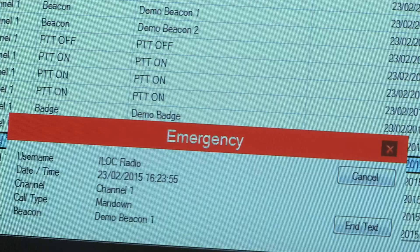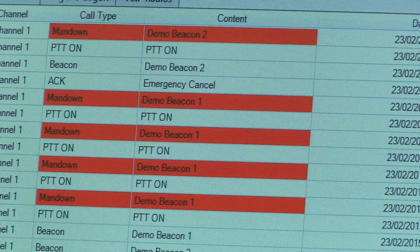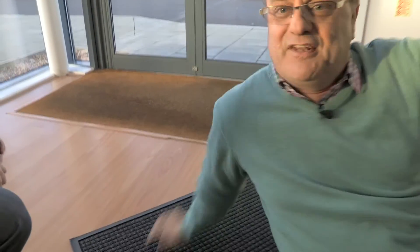This is our emergency notification. I know that it's Bob, I know what the time is, I know it's a man down, and I know that he's by Demo Beacon 2. The only way of properly clearing down this is from the radio, so I better go and find Bob. And you can see that's a really good safety aid — the point was that you couldn't cancel that emergency signal without Alan coming to actually check what had happened to the man down.